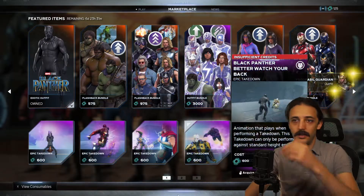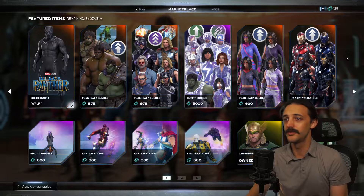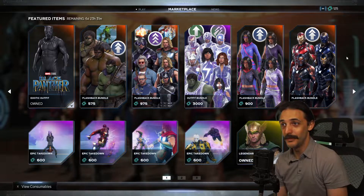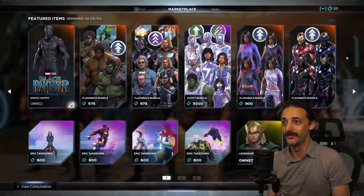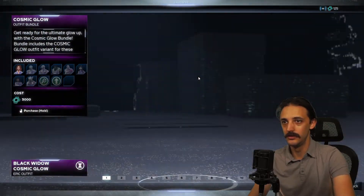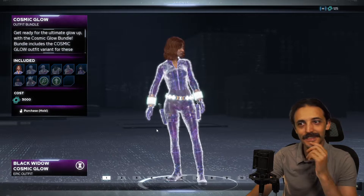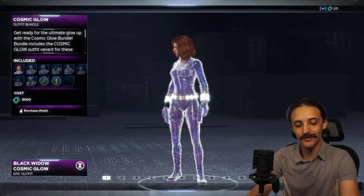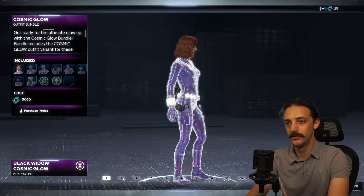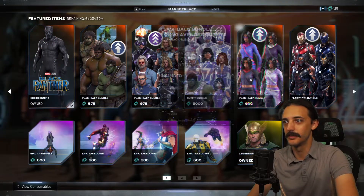Those are free. You're also seeing all these flashback bundles here available for the different heroes. Depending on if you already own some of the skins that are in the packs, they might cost different amounts. And now we have this cosmic glow, which appears to be new. I just don't even know what to think about that.